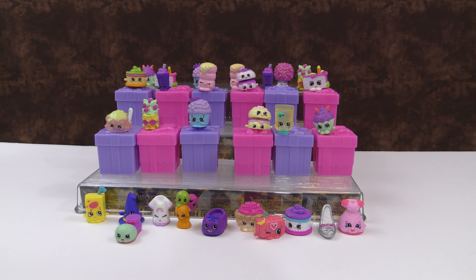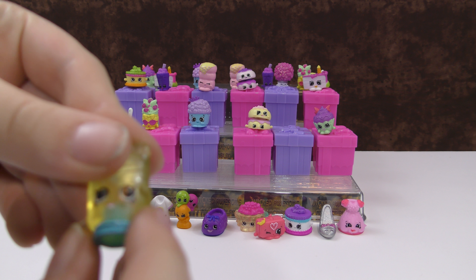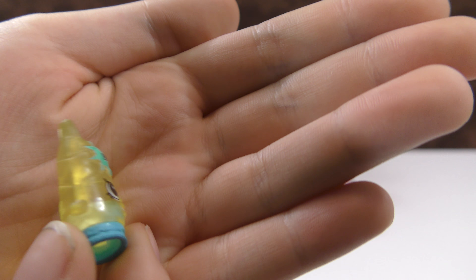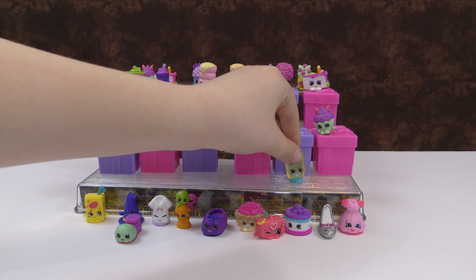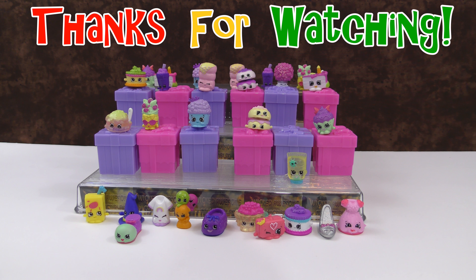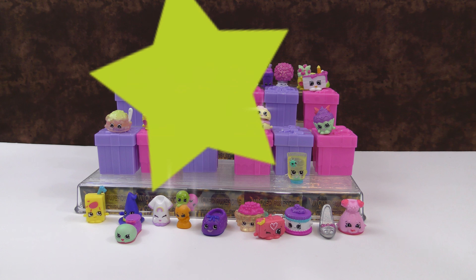Here's all the ones we got today — I really love the Season 7 Shopkins. We got a lot of really neat ones, but my favorite has to be Sunny Sunscreen. I really like the translucent look — those are really cool. Be sure to leave a comment down below telling us which one was your favorite, and remember to subscribe to our channel for more videos like this one. Thank you for watching and have a great day!